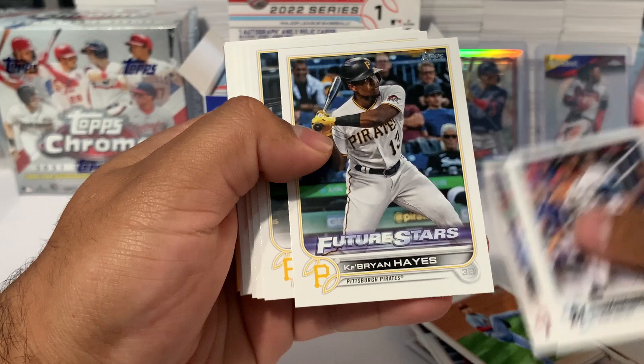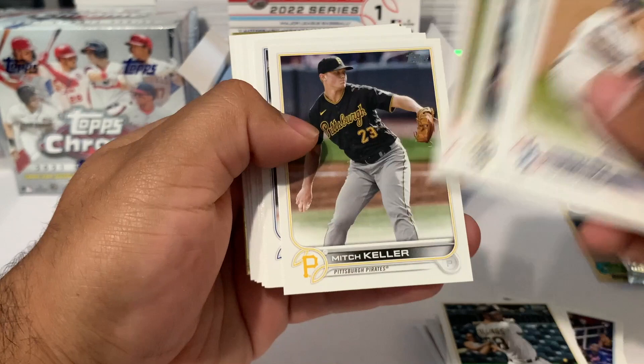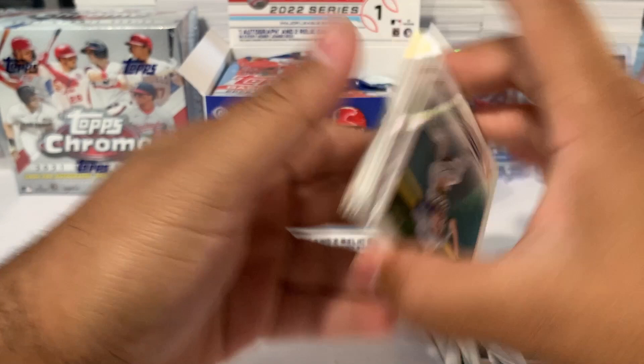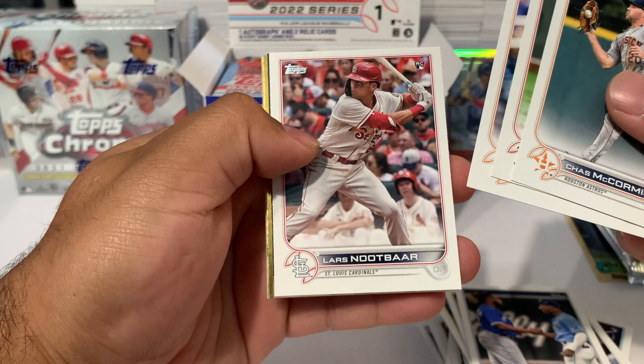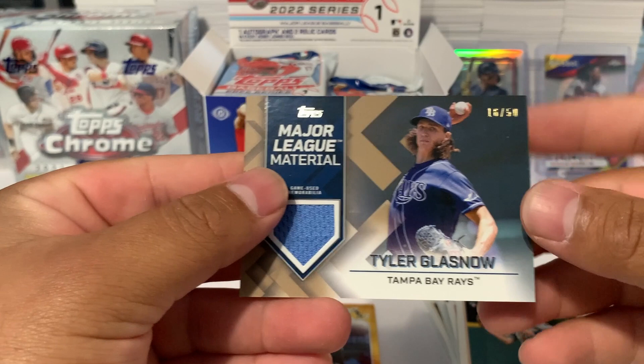We got Kwon-Hyun Kim, Miguel Cabrera, Ian Kennedy, Freddy Peralta, Brian De La Cruz rookie, and a Key Brian Hayes future stars. If you guys know which cards are photo variations, feel free to let me know in the comments. There's a Slugger Reunion card with Wander Franco and Vladdy. We also got Lars Nootbaar rookie, and our first relic — numbered to 50 — Tyler Glasnow.